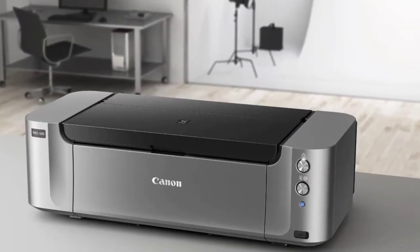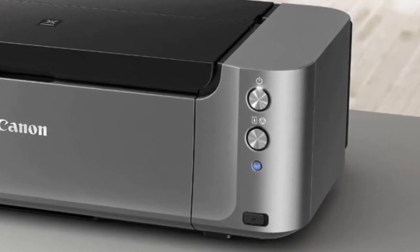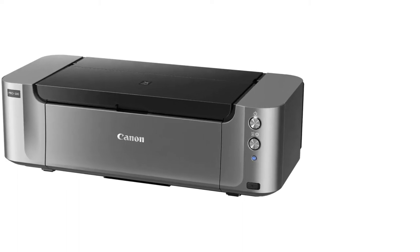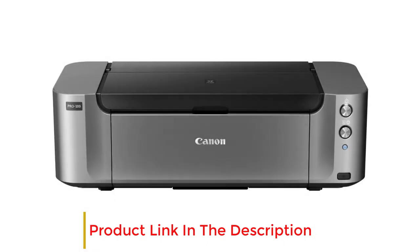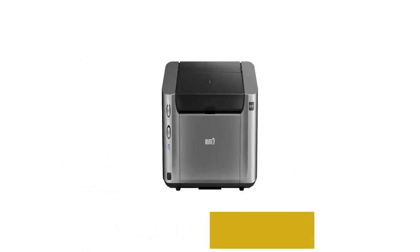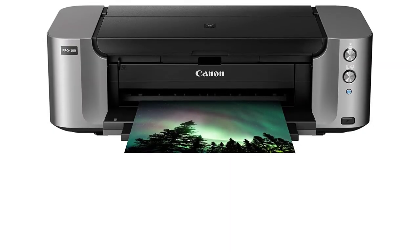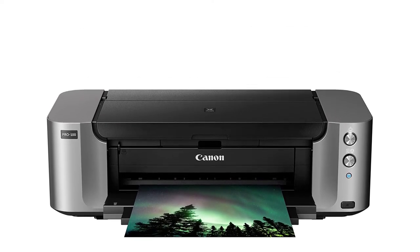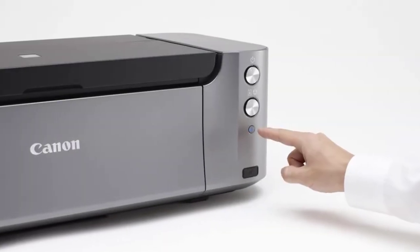Due to that, this printer has a whopping 4800x2400 DPI score, providing the best-quality printed business cards on cardstock paper. Featuring an 8-ink-based Chromalife 100 Plus system, it delivers the best color gradients on prints. The FINE technology is the reason behind its high DPI score of 4800x2400, drastically improving the print resolution. It also has built-in Wi-Fi as well as Ethernet connectivity options.